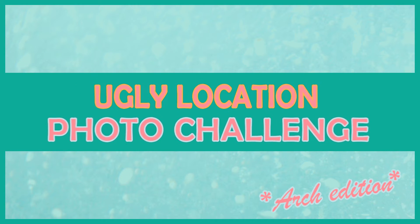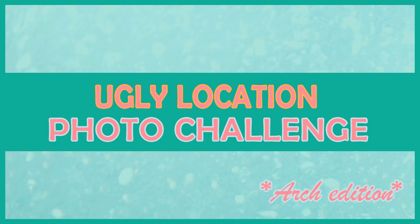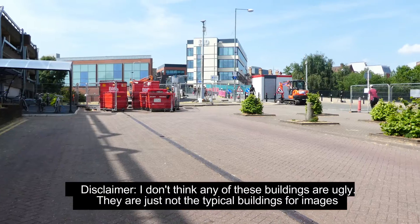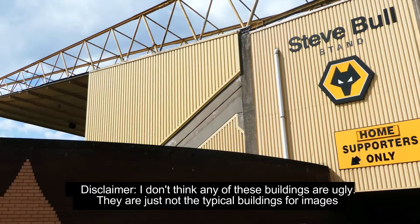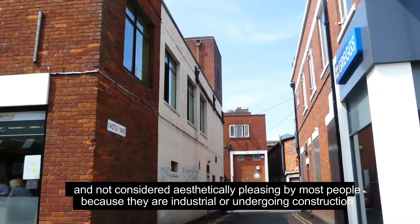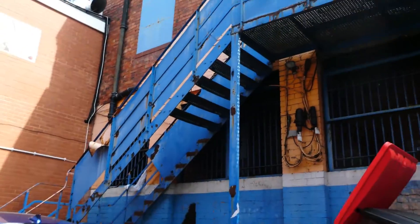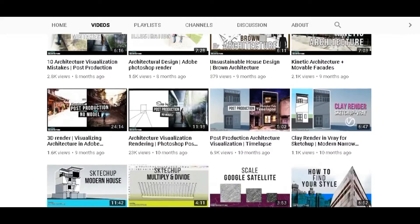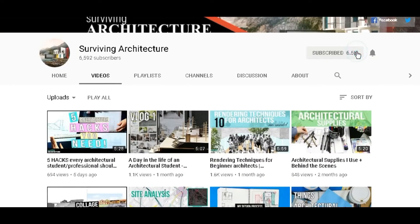Welcome back to a new video. Today's video is about the ugly location photo challenge, architectural edition — I'll go to different places like car parks and alleyways and try to take decent architectural images. If you want to see that challenge, keep watching, and make sure you're subscribed with the bell notification on so you don't miss any of my videos.